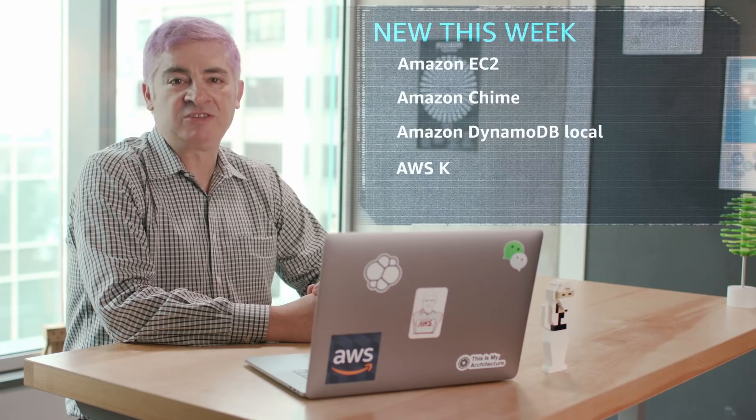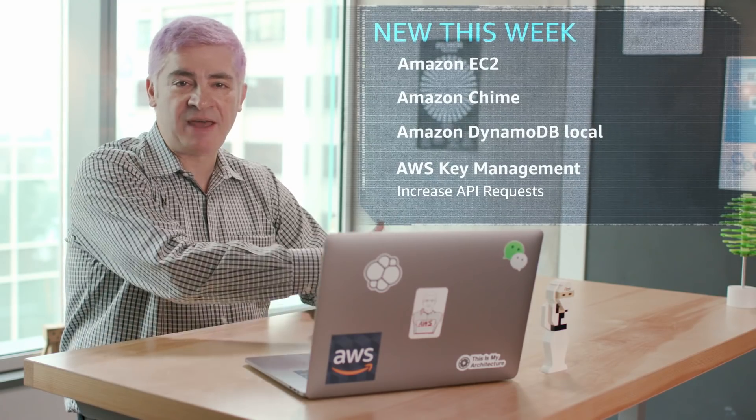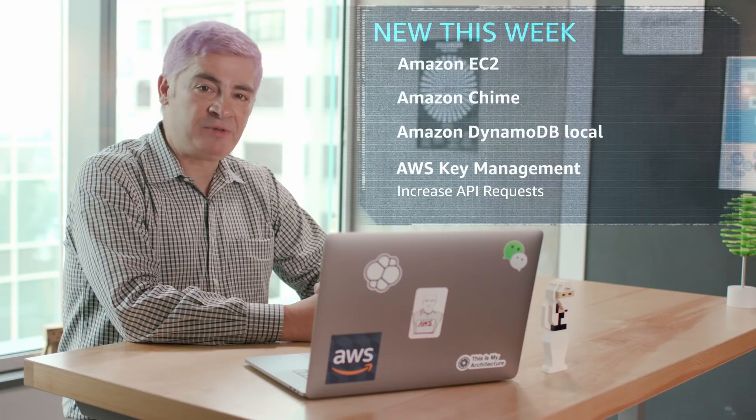If you're using AWS Key Management Service to build secure applications, we've got some great news for you. We've raised the request limit from the original 1,200 requests per second to between 5,000 and 10,000, depending on your AWS region. This is going to make it easier for you to build highly scalable applications.